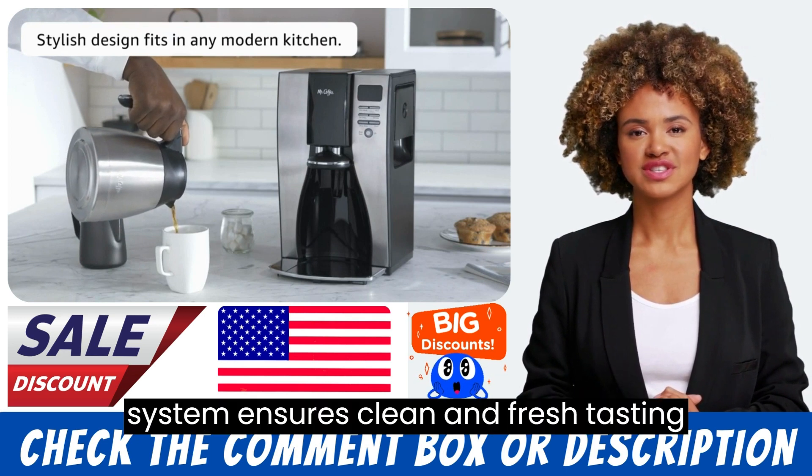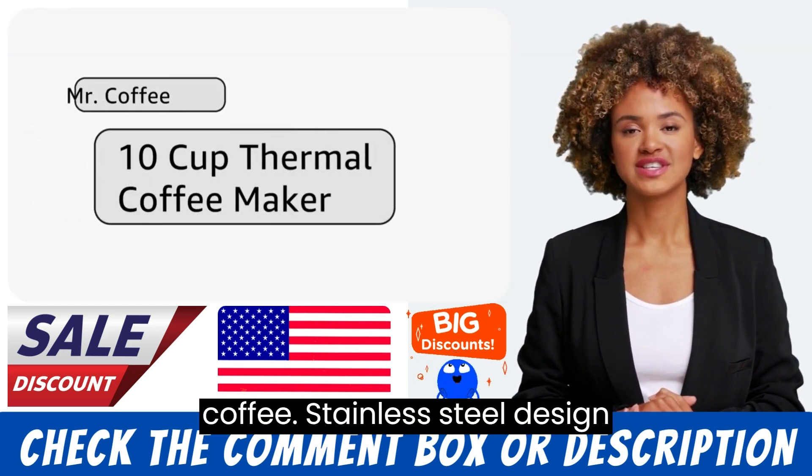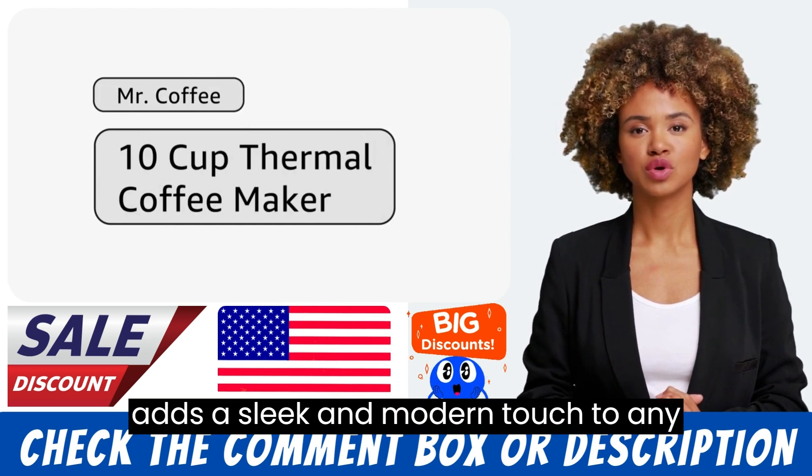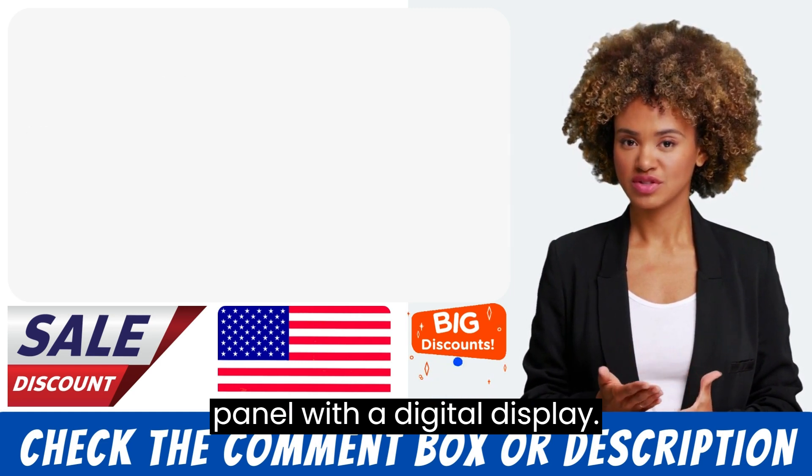The water filtration system ensures clean and fresh-tasting coffee. The stainless-steel design adds a sleek and modern touch to any kitchen. There is also an easy-to-use control panel with a digital display.